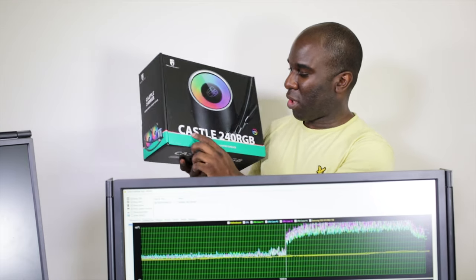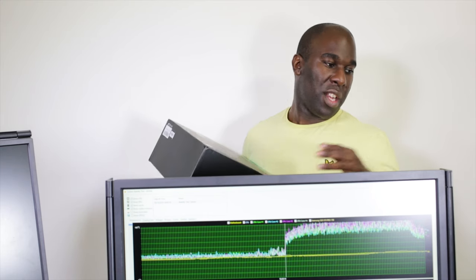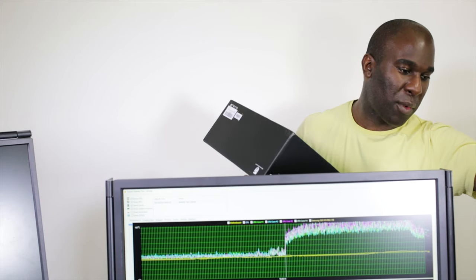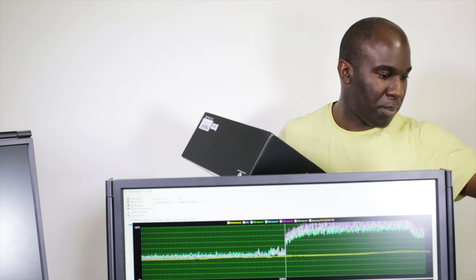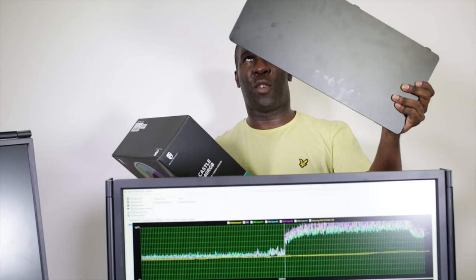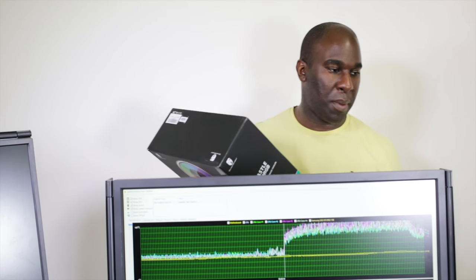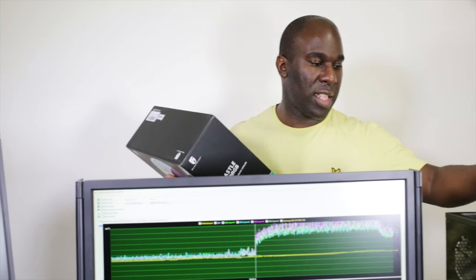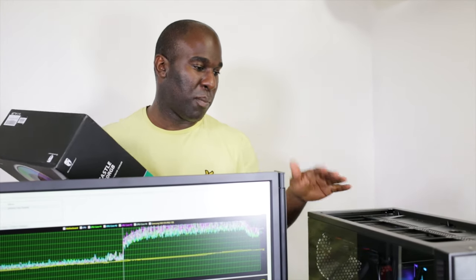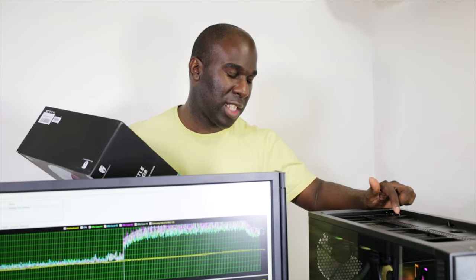So I can clearly recommend Deepcool's Castle 240 RGB. This also works with Threadripper. On the radiator at the top I've got a 240. Towards the back I've had this covered over, which is not a very clever idea from Fractal Design's point of view. But since I've taken the top off, the radiator has been able to breathe — no fans getting blocked.